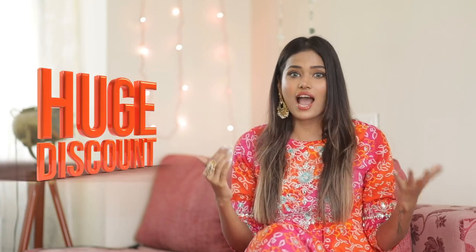Someone stop me because I can't stop shopping from Amazon. Hey guys, welcome back to my channel. It's me, Dimpi Sangvi, and today I'm back with another fun Amazon festive haul video for you guys. The reason I can't stop shopping from Amazon is because the Amazon Great Indian Festival is still on and I've got crazy discounts on the stuff which I've got. So I think this is the best time to stock up on your favorites. So let's see what I've got this time.